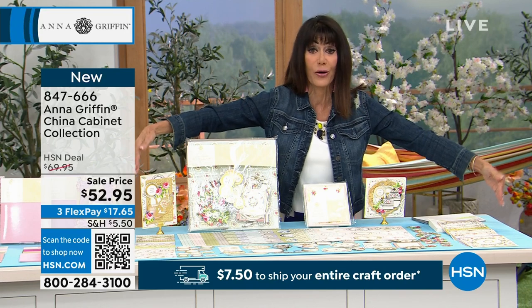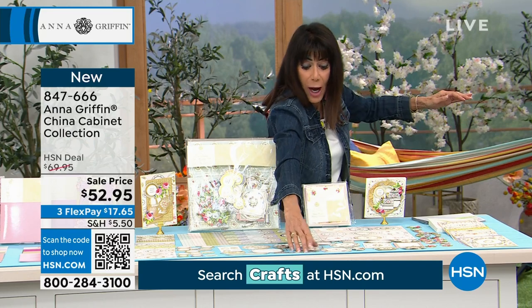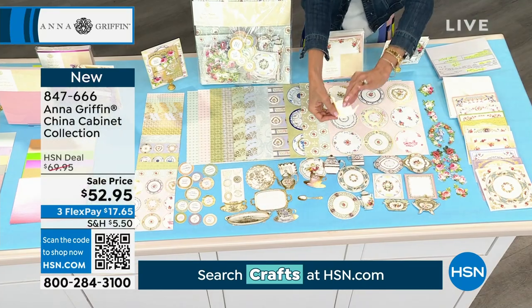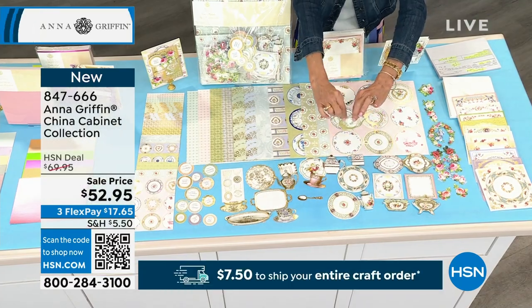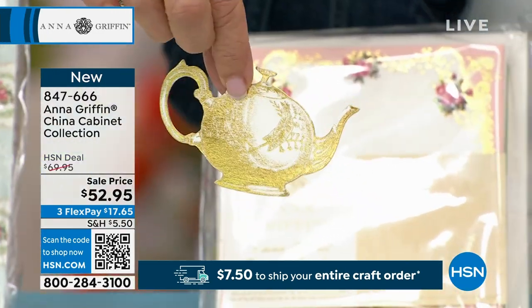Just to give you an idea of what you're getting, it's from here to here. All of this is brand new. Let me just pick up one — look at the teapot. Look at how cool the teapot is, and that is just one of them.